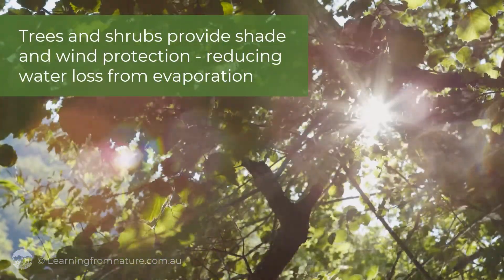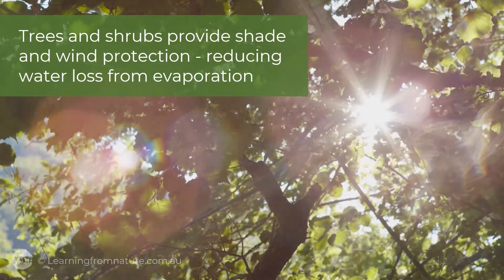Trees and shrubs provide shade and wind protection, reducing water loss from evaporation.